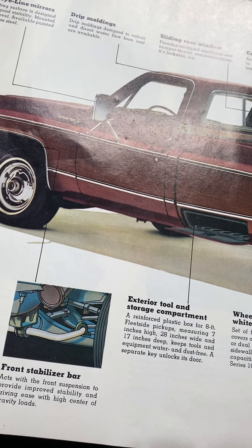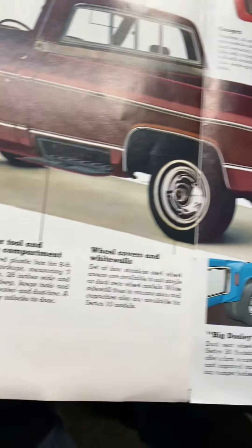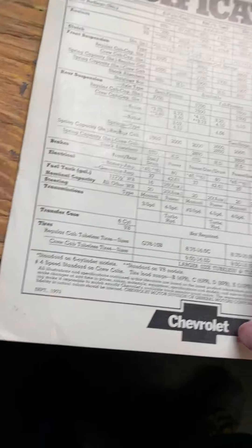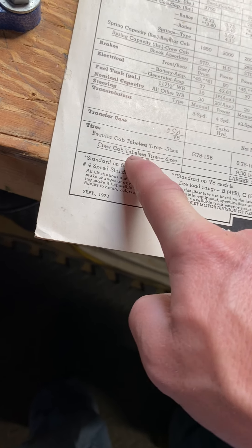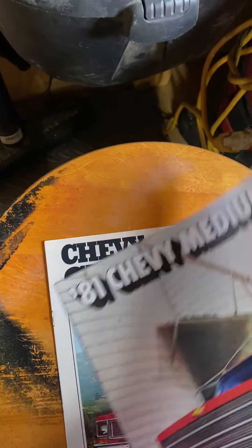I kind of got these just to do a YouTube video because I thought they were cool and I had to get them. He had a bunch of them but these are the ones I picked out. These pages cover all your specs: engine, clutch, front suspension, rear suspension, brakes, electrical, fuel tank, steering, transmission, transfer case, tires, and everything like that. And you can get them in various standard colors.